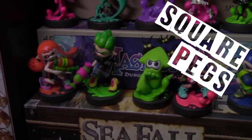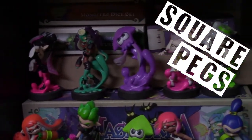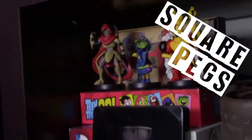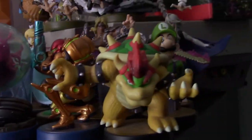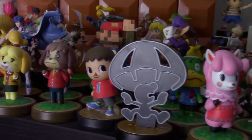Hey everybody, Jay here. So I'm a collector at heart. I've been collecting things my entire life, whether it's comics, video games, toys. If it's something that I can associate happiness with, chances are I'm going to jump on it and collect it. So when Amiibo were announced by Nintendo and I was able to kind of bridge that gap between video games and toys, I was ecstatic.